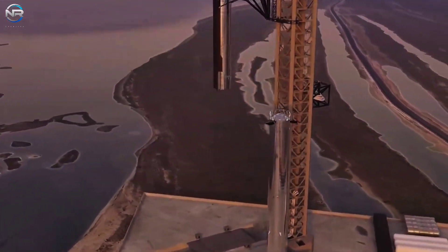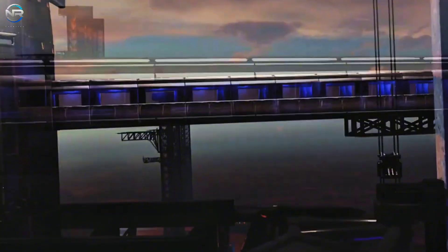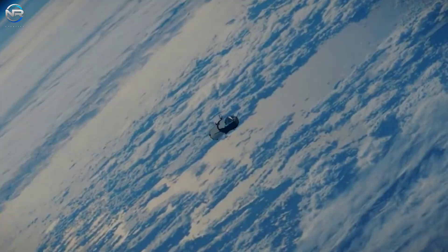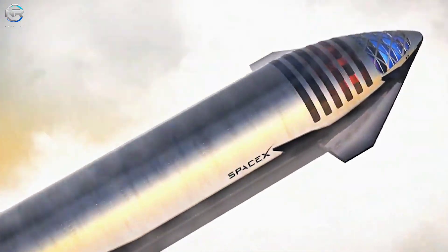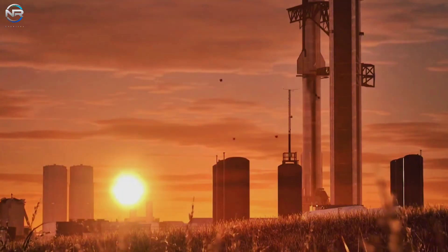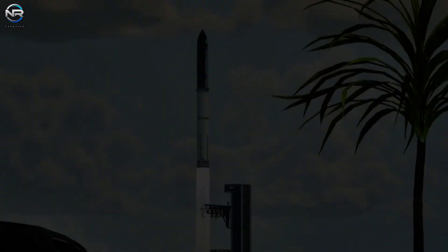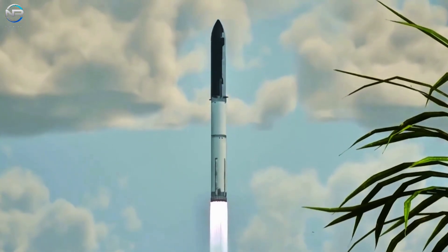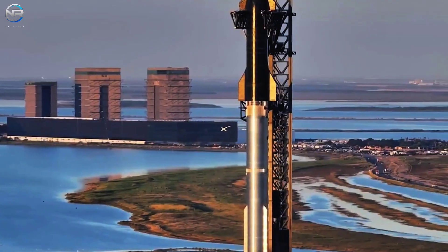Starting next year, V3 will be the primary model used until 2026. Meanwhile, V4 — SpaceX's most advanced design — could be the first Starship to carry humans into orbit. Musk has said SpaceX plans to attempt to capture the first Starship in 2025, though it may actually happen in 2026 due to scheduling issues. To stay on schedule, SpaceX needs to complete Flight 11 quickly, Flight 12 by the end of the year, and then aim for Musk's planned Flight 13 capture attempt. Since the company has only completed three test flights this year, they need to accelerate their launch schedule.